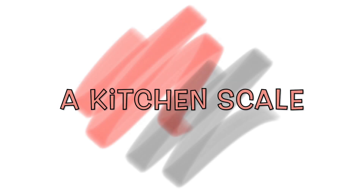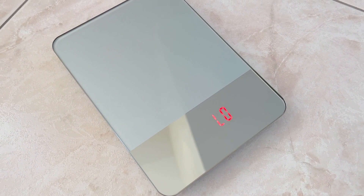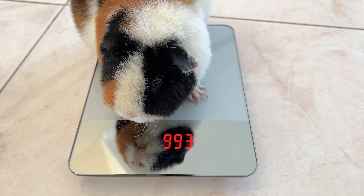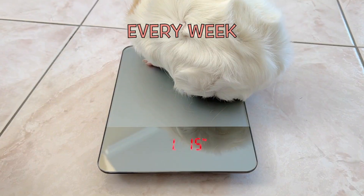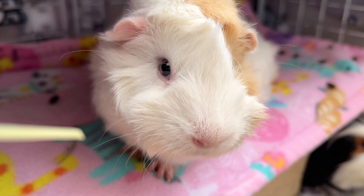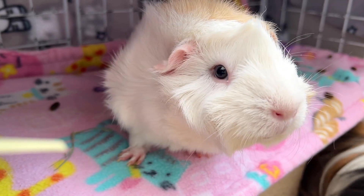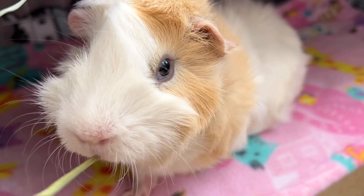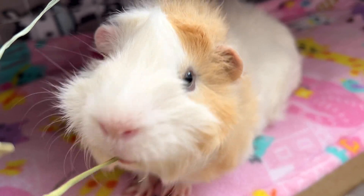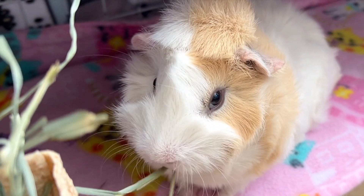A kitchen scale. Weighing the guinea pig allows you to monitor their health. Weighing is generally done every week, and more often when you suspect a health problem. Since they are prey animals, this is one of the best ways to monitor their health. Take note that small weight fluctuations are normal, but weight loss of more than 100 grams in less than a week is abnormal and it's advisable to consult your trusted veterinarian.